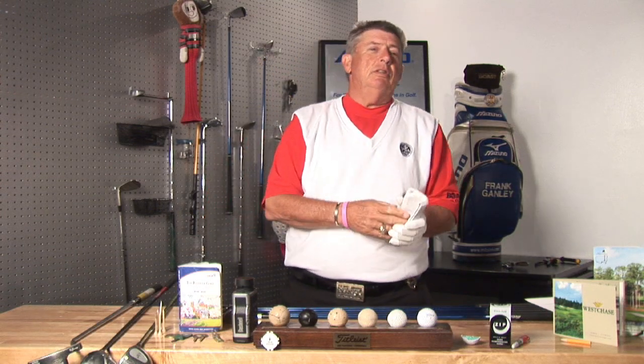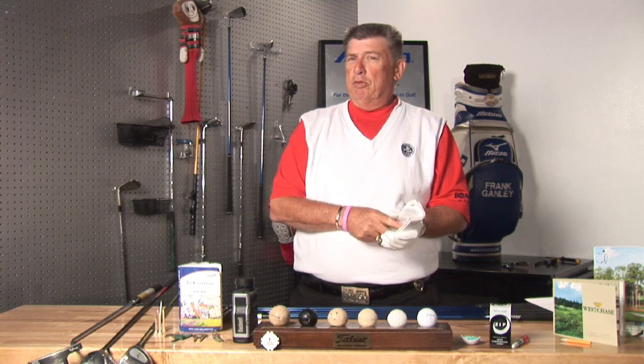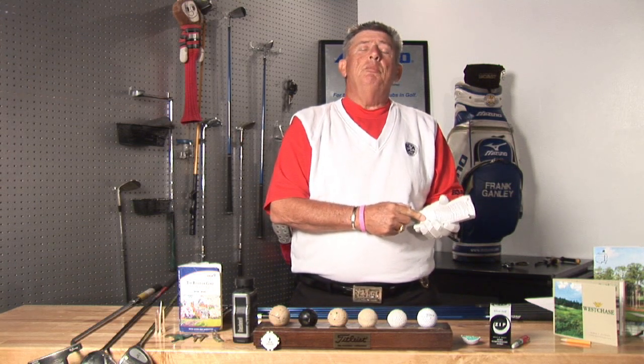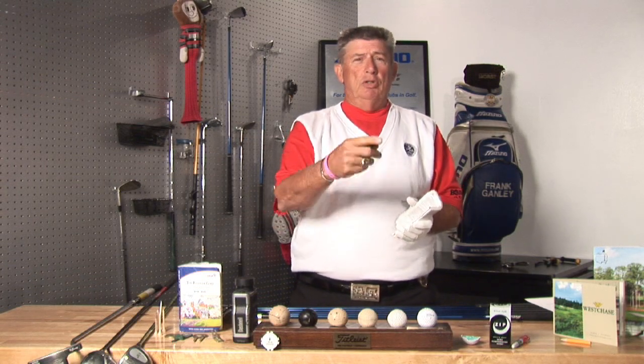A birdie can be described as one under the assigned par. If it's a par three hole, which is your short hole, it would be a two — one shot to the green and one shot into the hole.